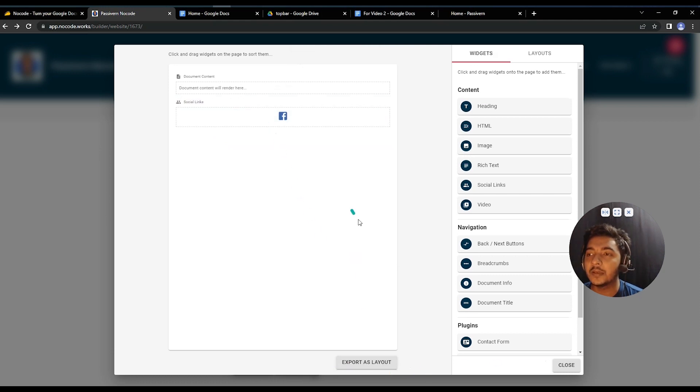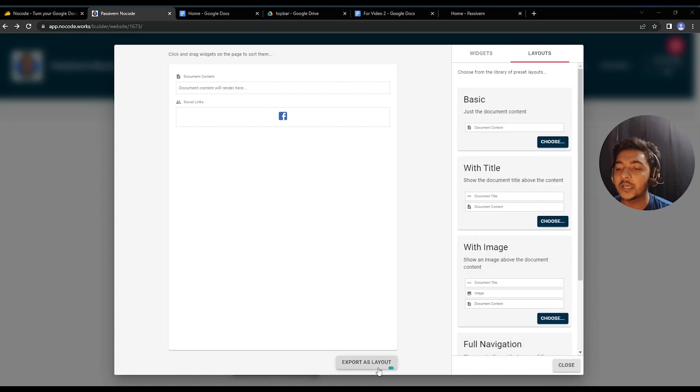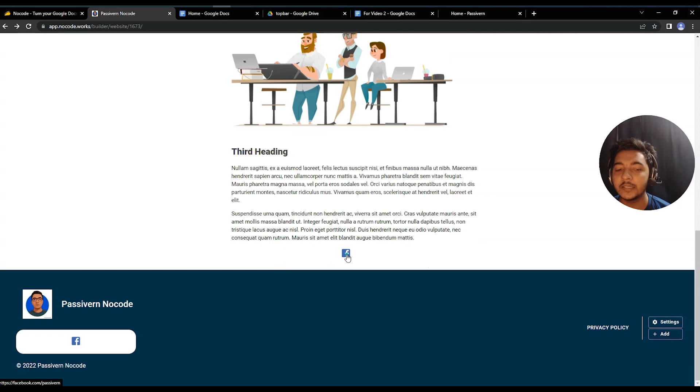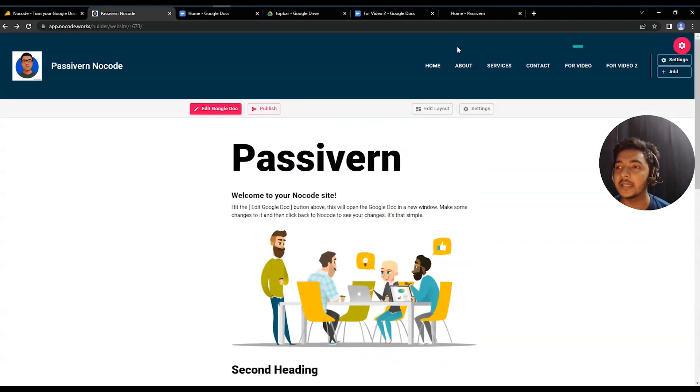You can add different layout blocks and also export layouts. If you're a freelancer, you can design templates and export them for clients. There's also a Footer section with similar settings — you can add any menu items to the footer using the Add option, the same way you do for the top bar.